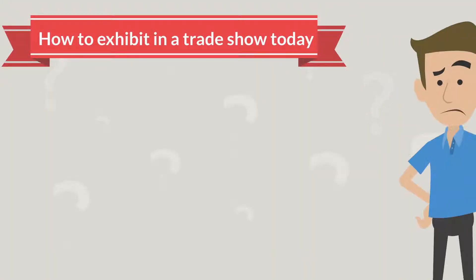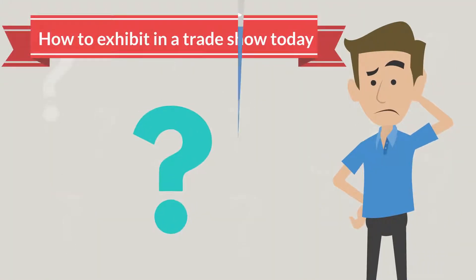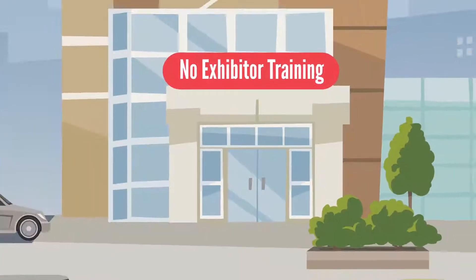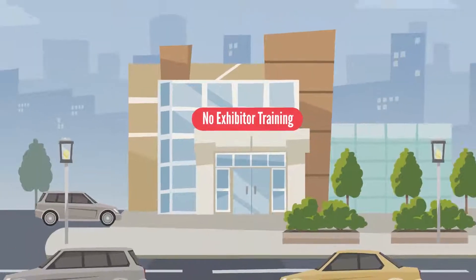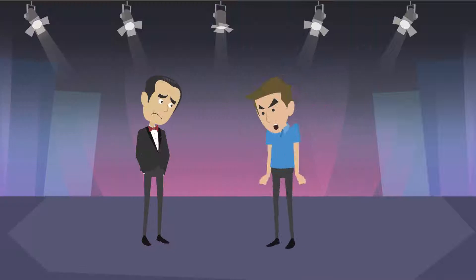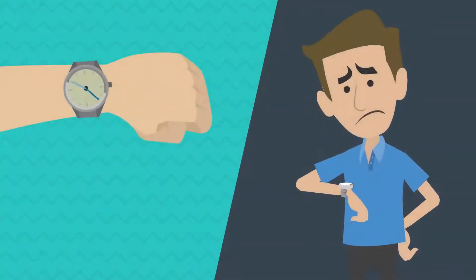Most exhibitors don't really know how to exhibit in a trade show today, primarily because no one inside their company is teaching them how, and they have few places to go to learn. So without proper training, exhibitors make serious mistakes. They have a bad show, then blame the show organizer, who wastes a lot of valuable time replacing the ones that dropped out.